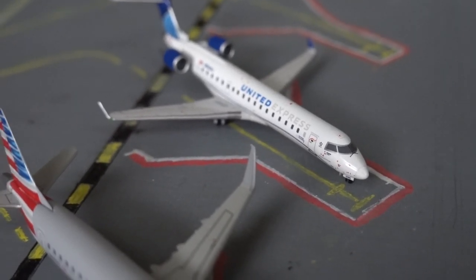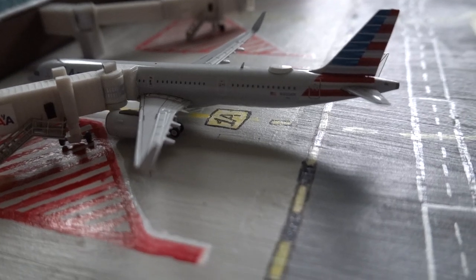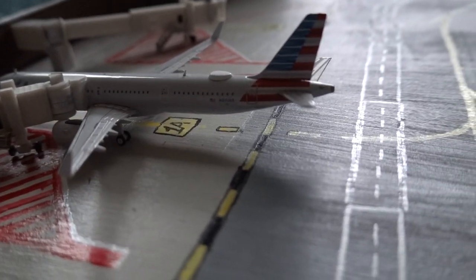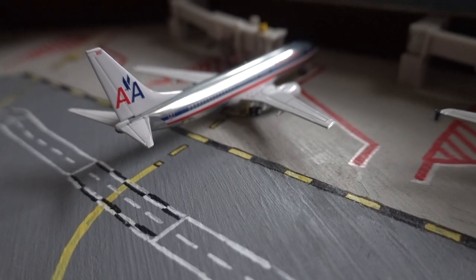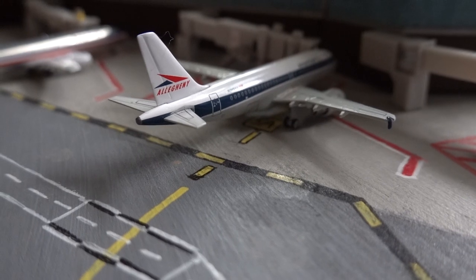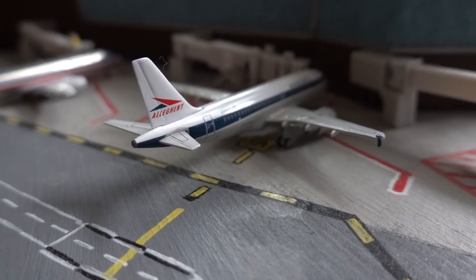We do have a pretty empty American Airlines terminal today. Here we have the American Airlines Airbus A321neo departing out to Los Angeles in around 3 hours and 30 minutes. Here we have an American Airlines 737-800 that just arrived in from San Francisco. And here we have an American Airlines A319 in the Allegheny Retro Livery, departing out to Pittsburgh in around 30 minutes.